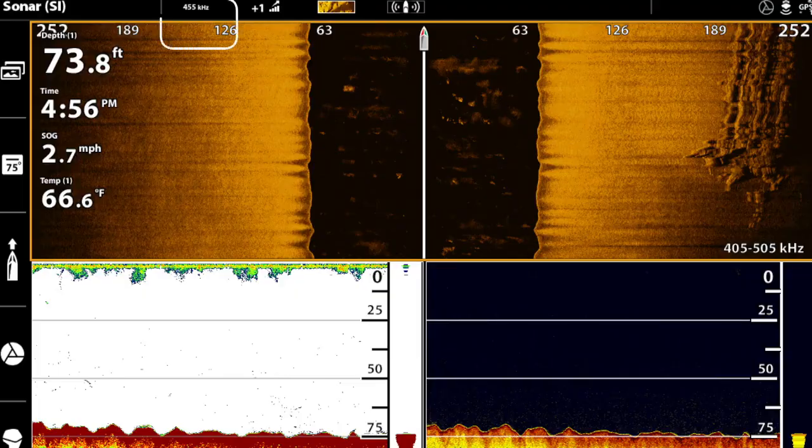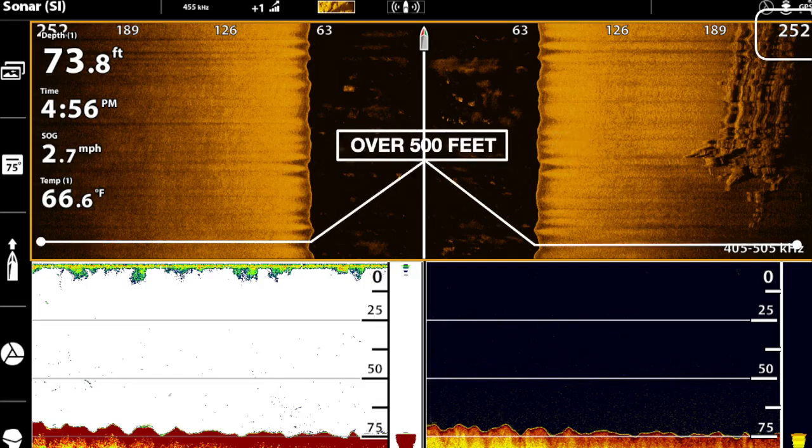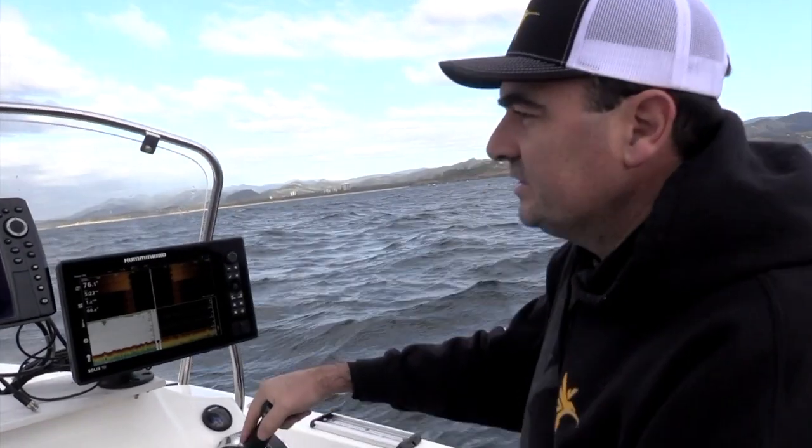If we drop down to 455, we can then bring our range out. I'm going to take it out to 250 feet. Your time looking for the right spot is dramatically reduced by running side imaging versus just running traditional sonar or down imaging sonar.